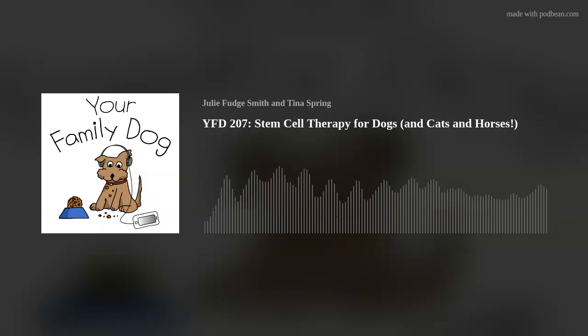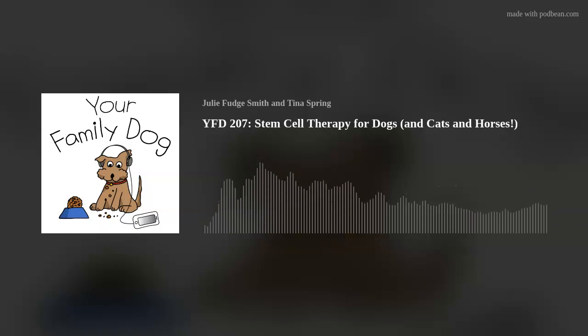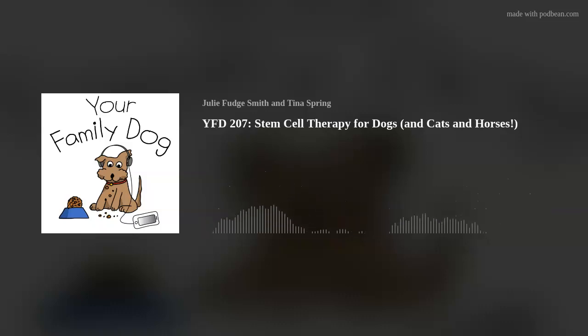When my flat coat retriever had cancer — histiocytic sarcoma — we did cancer treatment at MedVet but I also used an integrative vet with supportive care: acupuncture, chiropractic, and plasma treatments. What the plasma treatments did was help keep him comfortable and feeling more like a normal dog for as long as we could, until the cancer finally took him. I found it made a huge difference. They took his blood, spun the plasma down, and re-injected it. This was about six or seven years ago.